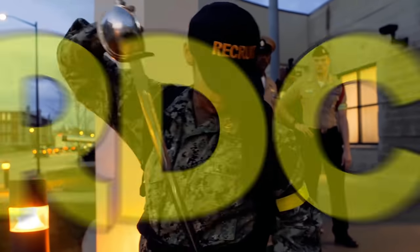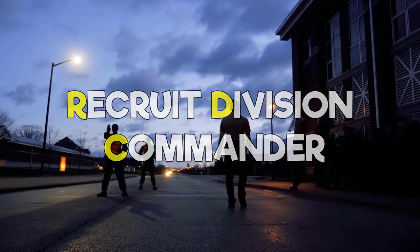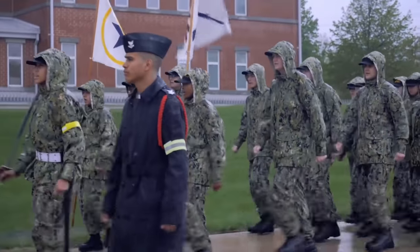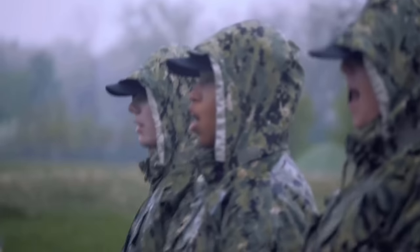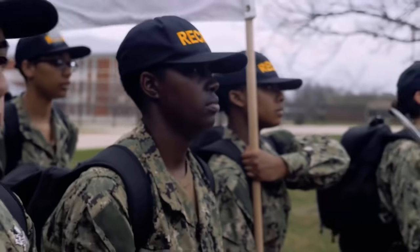After P-Days, you'll meet your RDC, which stands for Recruit Division Commander — the Drill Sergeants of the Navy. Now that you've kicked it off with boot camp, you'll learn military drill, rank structure, Navy core values, and you'll perform the Navy Swim Qualification Test. There will be a lot of uniform and rack inspections, classroom instruction, PT, marching, and you'll learn the basics of being a sailor.